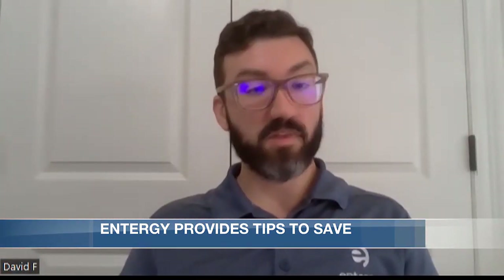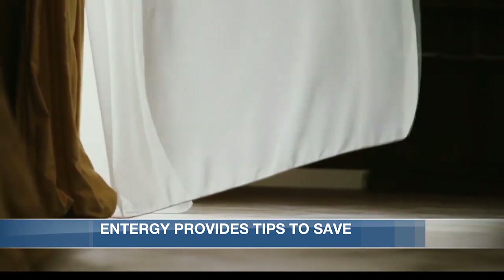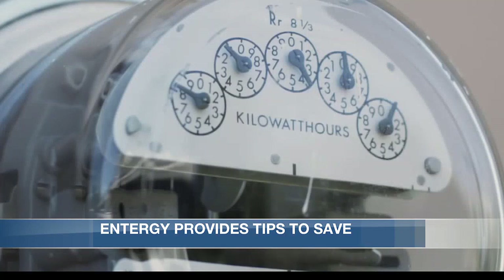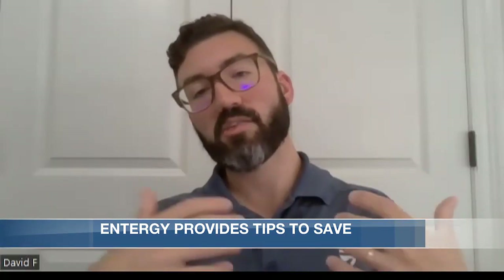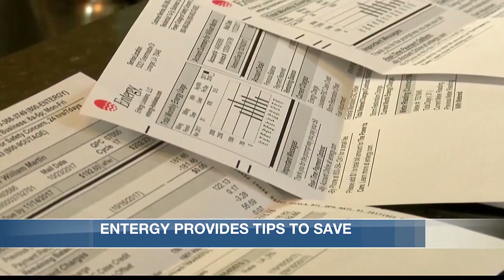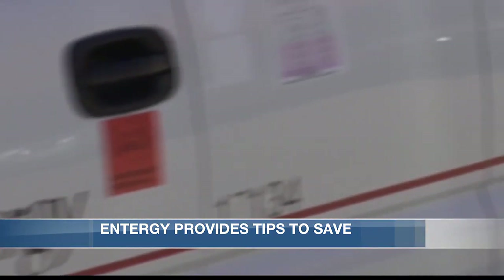David Fries with Energy says many factors play into high utility bills, but even changing your air filter could help. Replacing those air filters will actually help your heating or your air conditioning unit perform better.